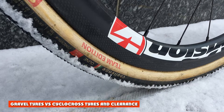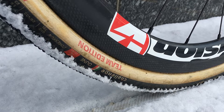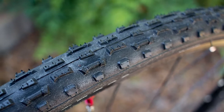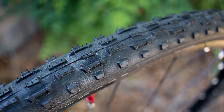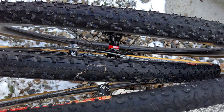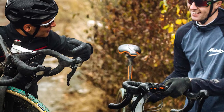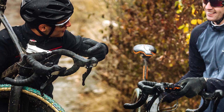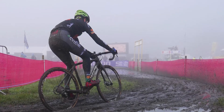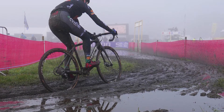Gravel Tires vs. Cyclocross Tires and Clearance. Let's start at the crux of off-road riding. You'll find that both cyclocross bikes and gravel bikes often have wider, knobblier tires for tackling mud and dirt, but there are some subtle differences beyond that. Firstly, cyclocross tires are limited under UCI rules to a maximum width of 33mm, although this isn't enforced at local level. As bikes tend to be designed from the top level down, cyclocross bikes will be optimized for clearance for 33mm tires. You'll find mud clearance in the fork and rear triangle between the tires and the frame, but not a huge amount of space for wider tires.